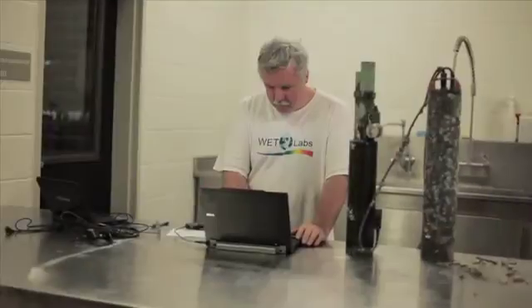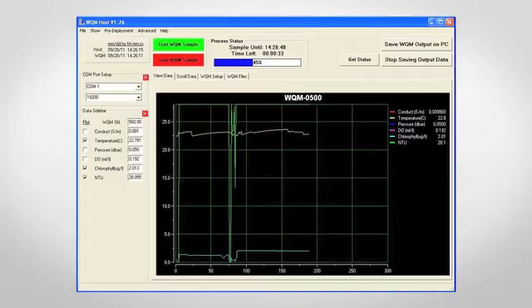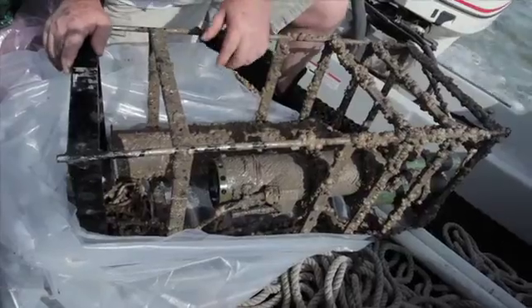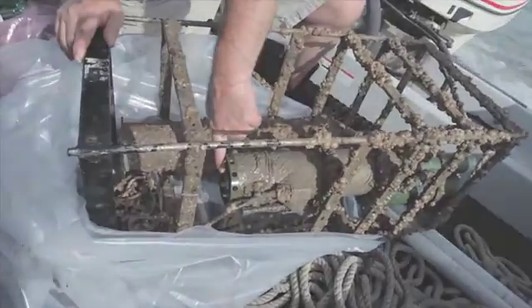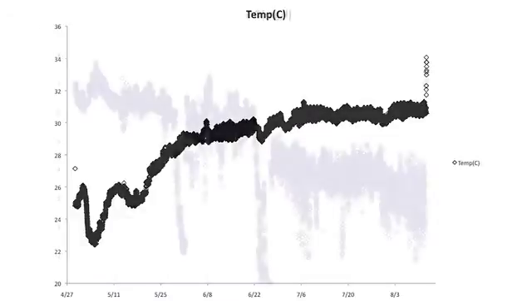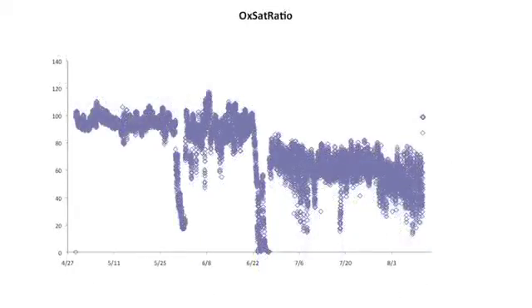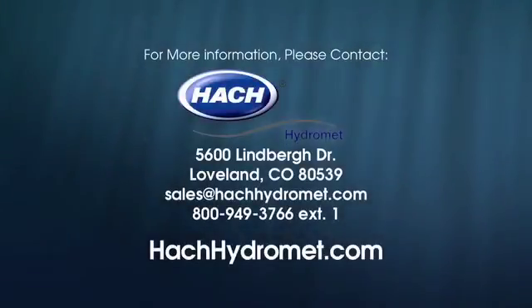Back at the Hart Research Institute facility, the data is downloaded and reviewed — and the results are impressive. The data confirms that not only were the sensors free of growth at retrieval, but they continued to record relevant data, and the effect of fouling was nearly non-existent, proving that the WQM is a viable solution for long-term monitoring in even the harshest marine environments. For more information on the Wet Labs WQM, please visit hawkhydromet.com.